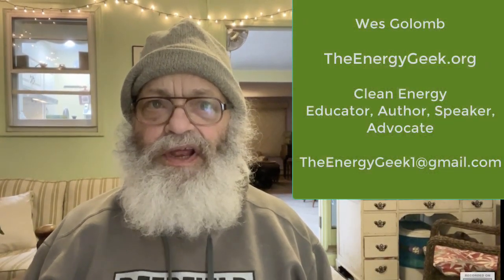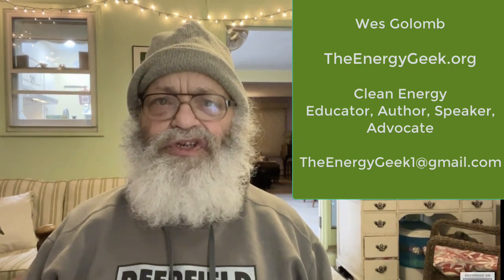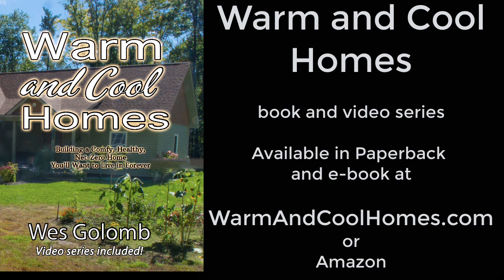It's been fun as always — we should talk again soon. This is Wes Golum the Energy Geek. I hope you found this video helpful and interesting — if you did, please like it and subscribe to the Energy Geek channel, leave your comments below, and check out my new book and video series 'Warm and Cool Homes'.